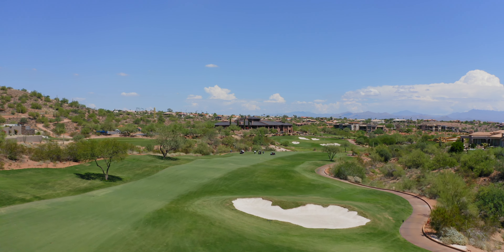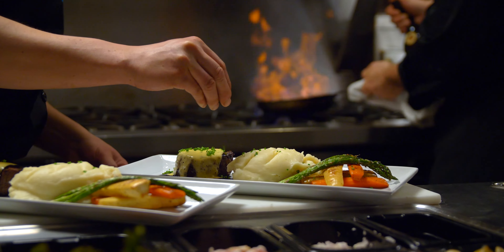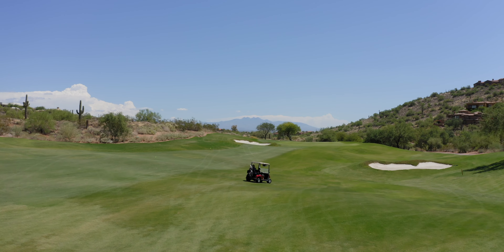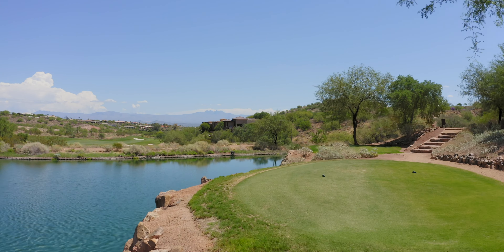Fire Rock is a quiet resort-style community that offers unparalleled golf, exquisite dining, and unsurpassed amenities. If you enjoy golf, you will love this 18-hole course designed by Gary Panks, which is known for its lush rolling fairways and spectacular scenery.